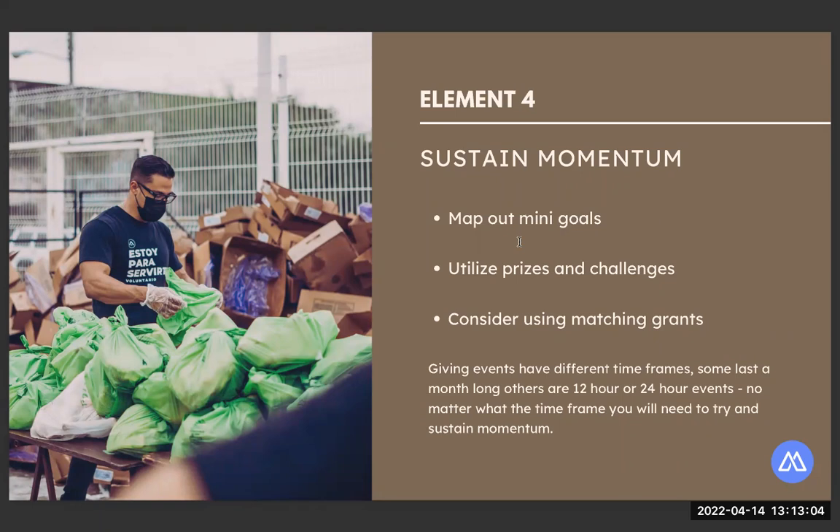Setting mini goals for yourself during certain hours of the day is a really good idea — it helps keep people excited about the goals you've set. The way you keep momentum is letting people know your goals, where they can help you out, what hours of the day they should definitely donate. Think about your overall fundraising goal and what you'll need to raise each hour or section of the day, keeping in mind when donors are most active. If you know specific times are slower, utilize a matching grant during that time.